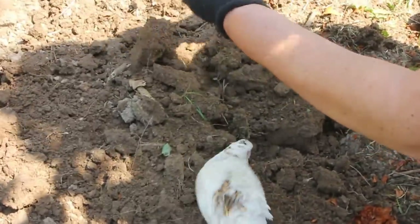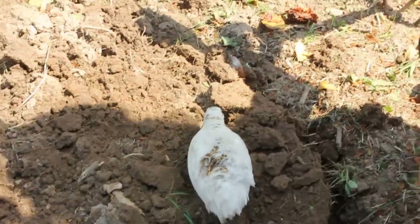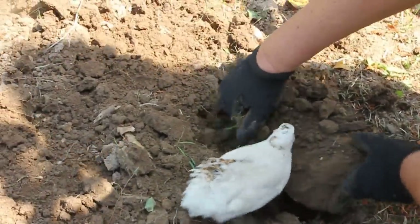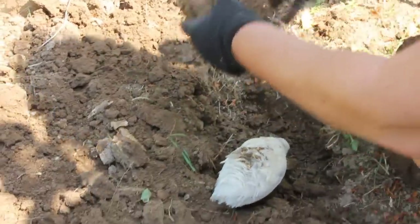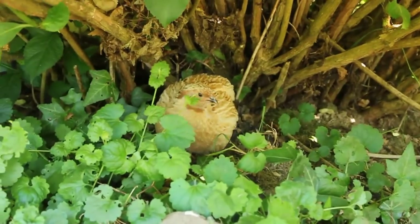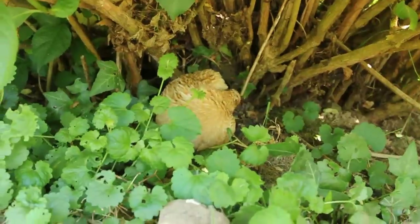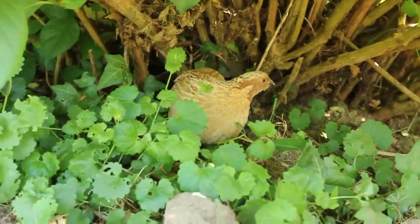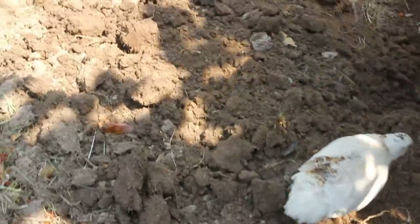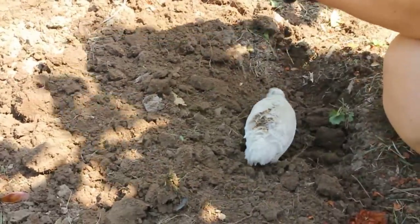The first thing that happened was a jackdaw started to shout and flew overhead. The male — because this is a bonded pair, the female is very tame, but the male is a little more wary — when the jackdaw flew over, he gave a warning cry and went under the hydrangea bush and called her to come. But because she trusts me to look after her, she's actually stayed here. He's still giving a few warning sounds now and again.